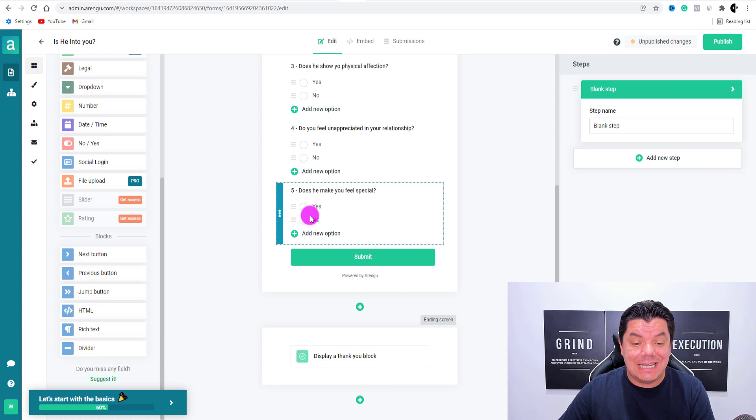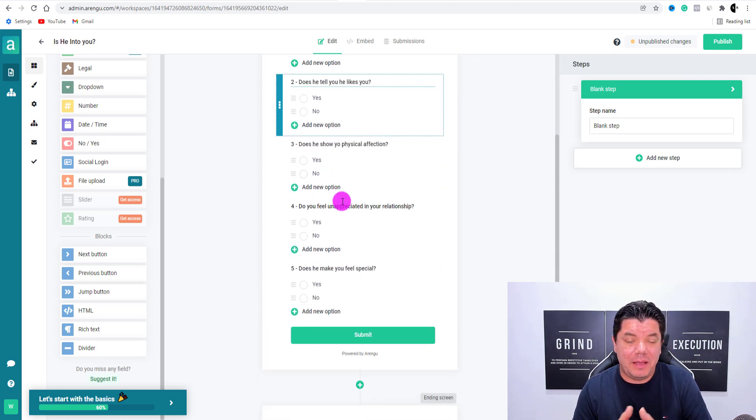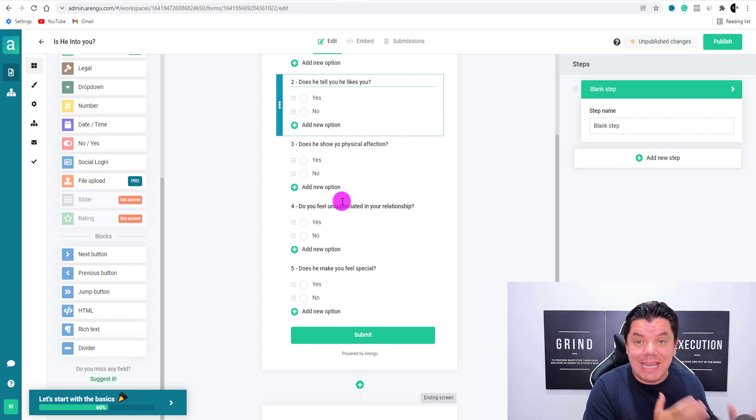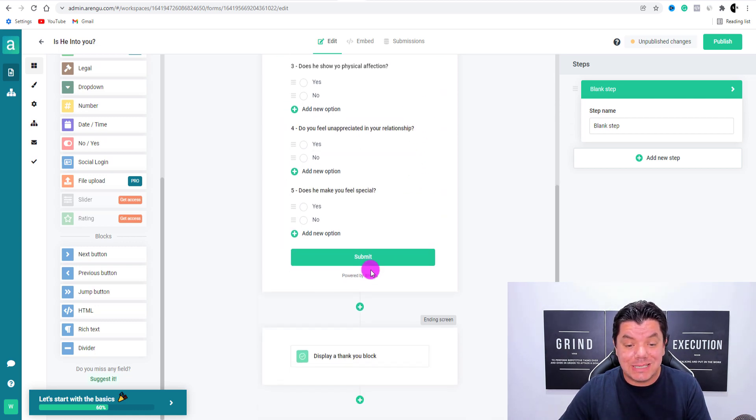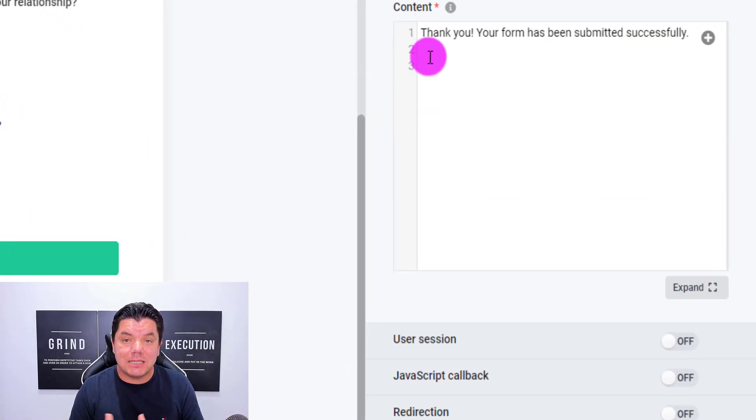Now that you've done this, rule of thumb — do anything from about seven to eight questions. Don't make it too long because you don't want people to drop off. You want them to quickly complete it, hit submit, and then take them over to the affiliate marketing offer you're promoting. From here, as you can see, you've got this submit button. With this submit button, once they hit submit, it's going to take them over to this page over here — this is the thank you block.